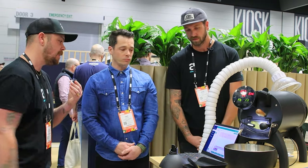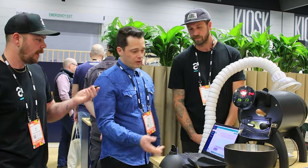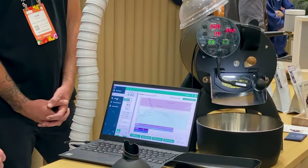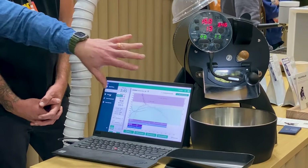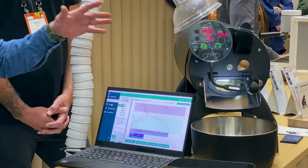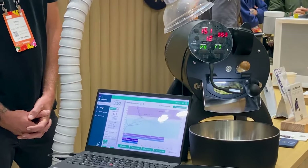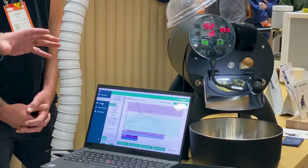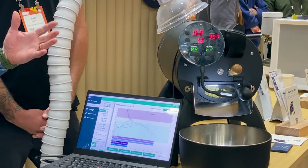Let's run through some of the specs. There are two different temperature measurement systems on the Aleo. There's a traditional bean probe on the front plate, and then what really sets it apart - there's an infrared sensor called the IBTS. It's two different temperature readings - the bean probe and then the IBTS.